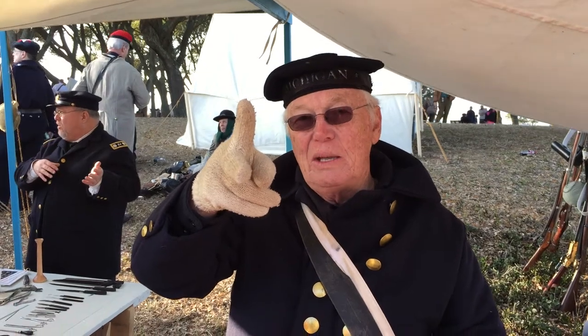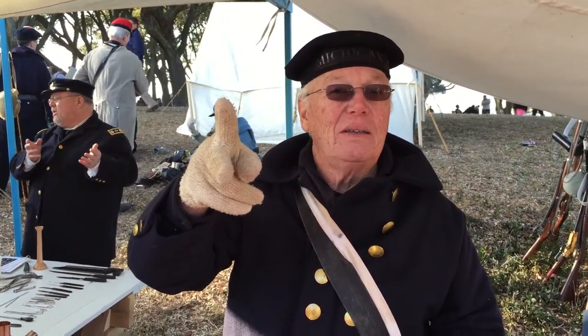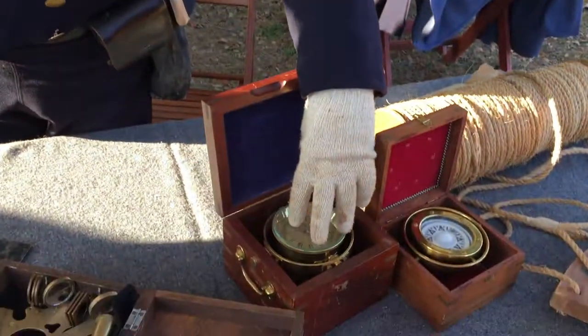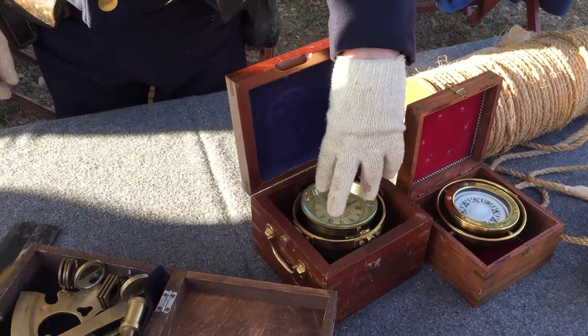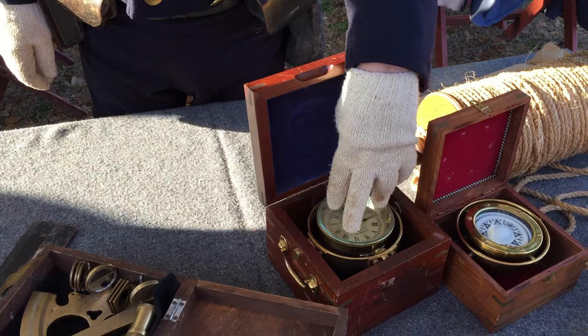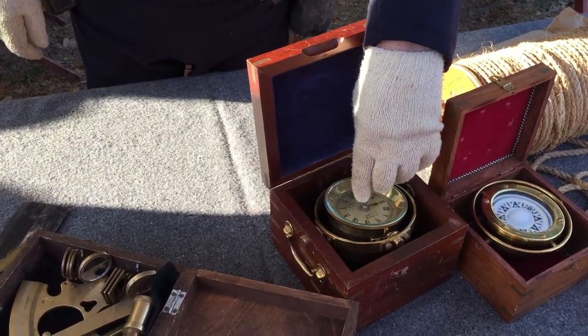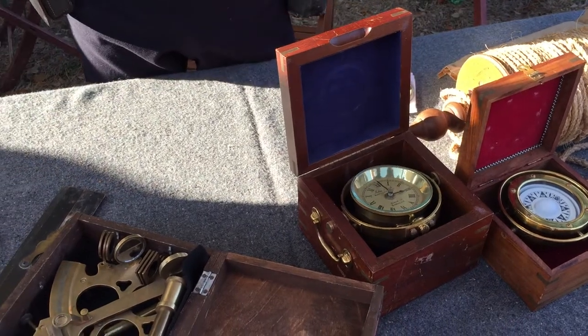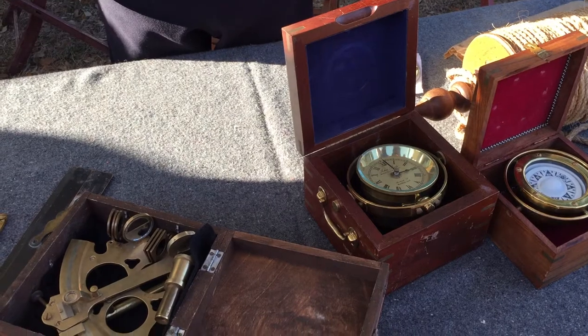So if you're looking at the sun, as the sun climbs in the sky to noon, when it stops climbing, that's 12 o'clock noon. Now if you go over here, you have a chronograph that is a very accurate clock, and that's set to Greenwich Time, England. The Earth moves 15 degrees per hour, so if this says 2 o'clock and you're looking at noon where you are, you are 30 degrees west of Greenwich.